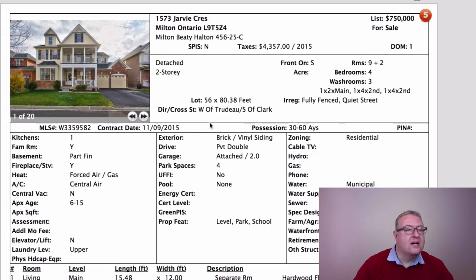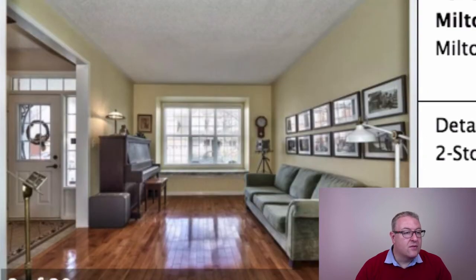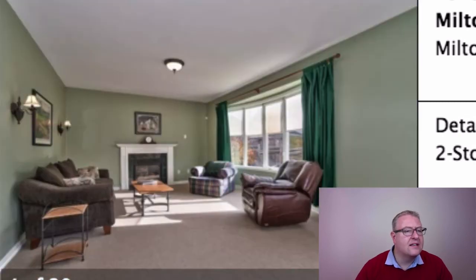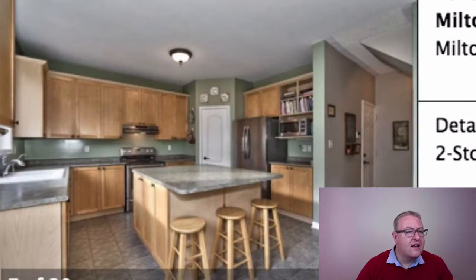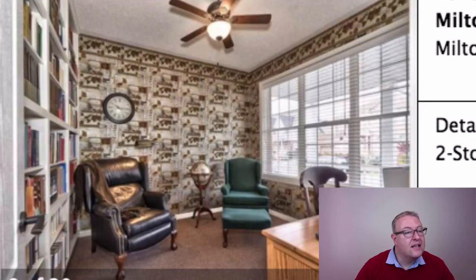1573 Jarvie Crescent — this is a home we've listed at $750,000. BD is a great neighborhood; quite a few real estate agents live there because we all know it's a really nice area with good schools. This is a 56-foot lot — you don't even find those anymore, you're lucky if a builder builds over 40 feet. The home is 3,000 square feet plus a finished rec room. Hardwood floors in the living and dining, separate rooms, stylish fireplace in the family room, all really open. That island is actually huge — you could practically lay on it.